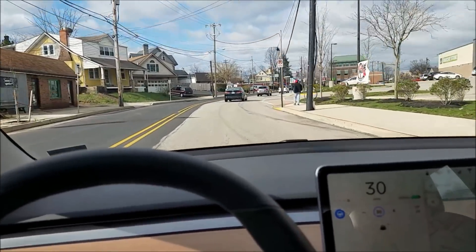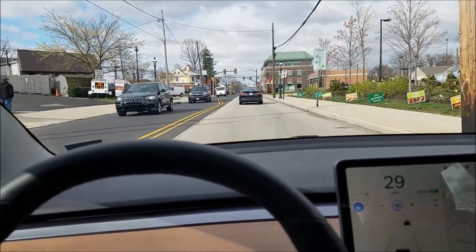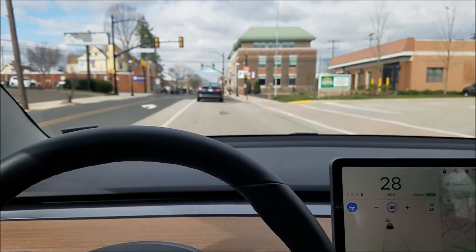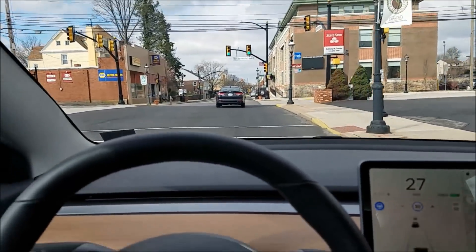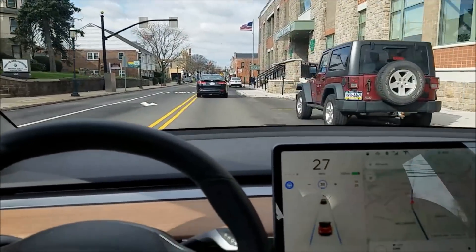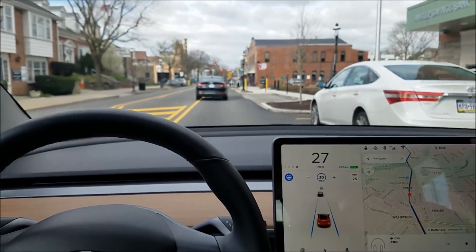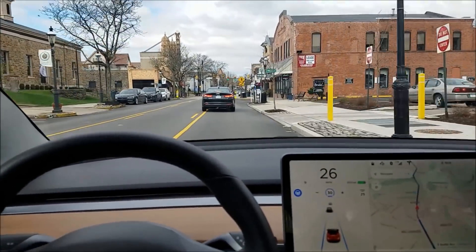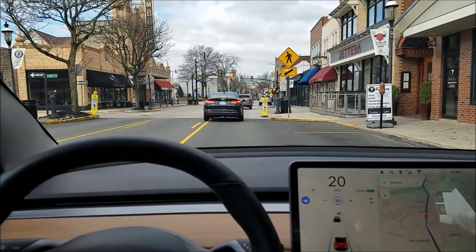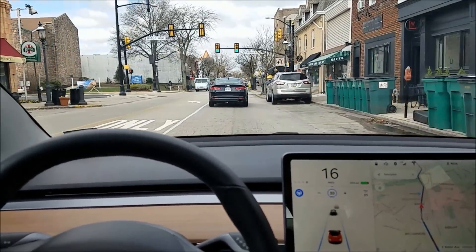Hey everyone, I wanted to show how well autopilot is doing now on really tough local roads going through a little town. I did this the other day, got my hands close, and watch how it navigates through this town on a local road almost perfectly — proving that it is getting closer and closer to self-driving.